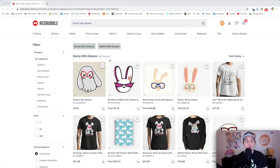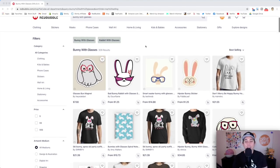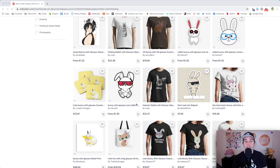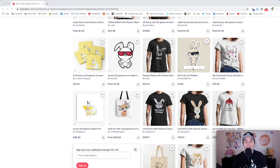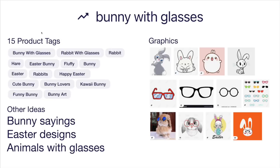Trend number two is bunny with glasses — only 309 results. These are the bestsellers; they can make really good stickers, especially for Easter but year round too. Not a lot of tags here but I got some for you on the idea board. This is your competition — lots of different ways to draw glasses and lots of different ways to draw bunnies, so you can make yours original. If you're going to do a sticker, don't do white text.